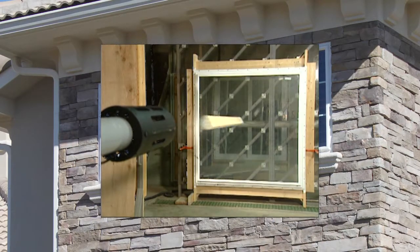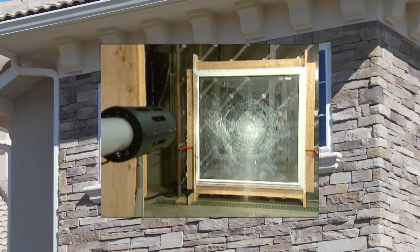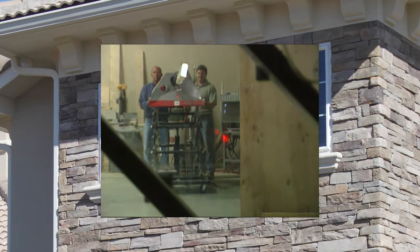The windows in the Next Gen Home are storm resistant, using laminated glass, and have a structural wind speed rating of 171 miles per hour.